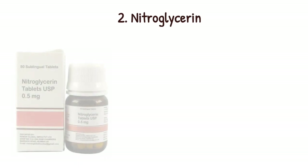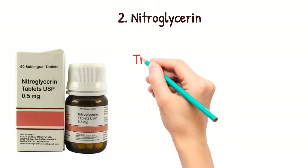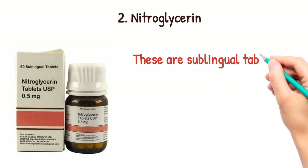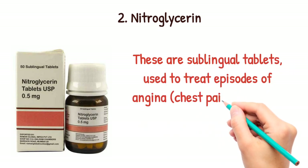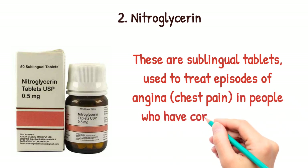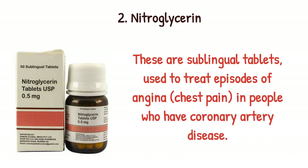Nitroglycerin. These are 0.5 mg sublingual tablets, used to treat episodes of angina — that is, chest pain — in people who have coronary artery disease.